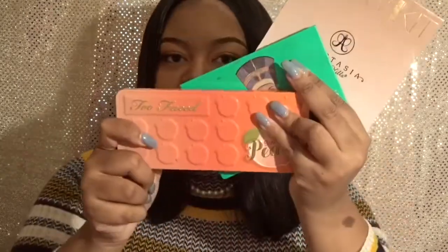Those are the three palettes I've been loving — not just for October and November but for some months now. Continuing with makeup, I've been loving a red lip look.